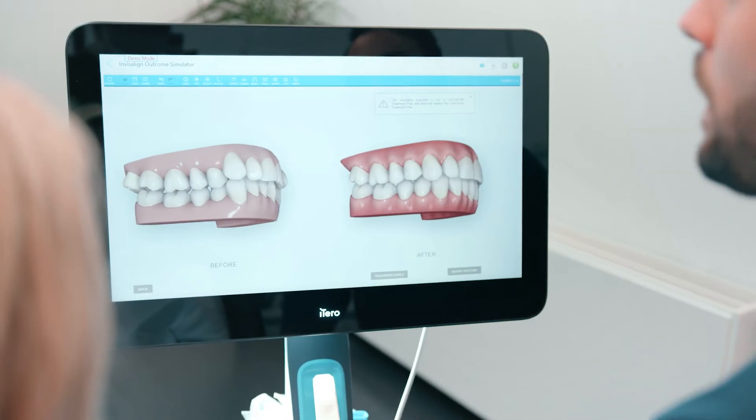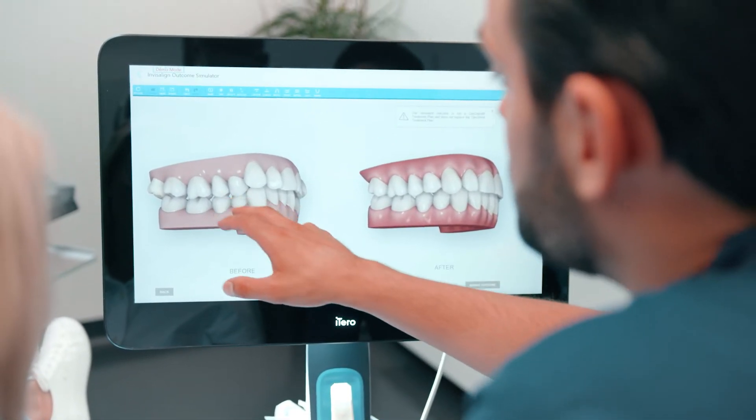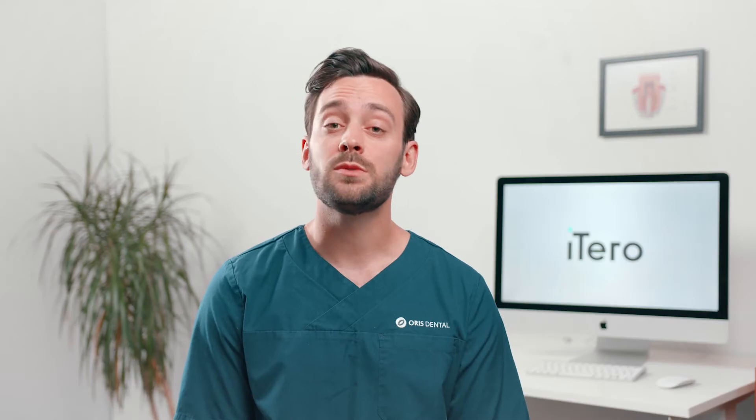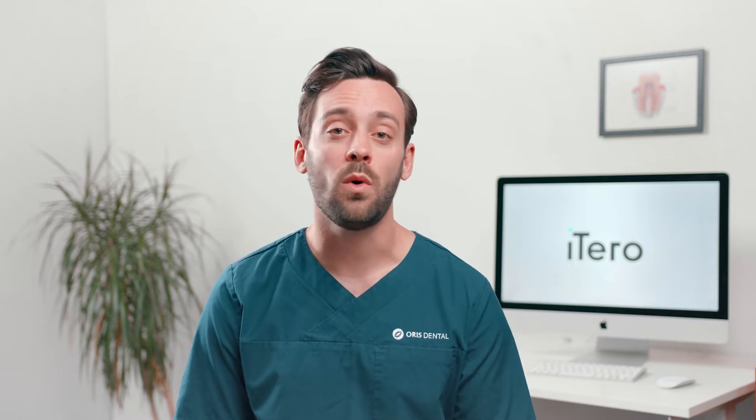With the 5D+, I can communicate so much better because the screen is so big that it's very easy to show them from all angles things that might need to be taken care of, and also things that can be kept under monitoring. This is where we can build a lot of confidence with the patients, because they understand that we're not into selling them all the treatment, but only what's necessary.